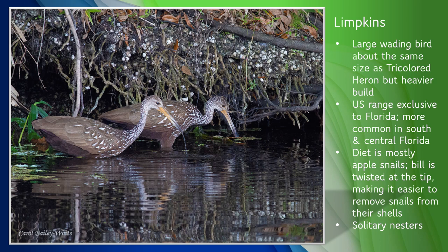Next is the Limpkin, a large wading bird about the same size as the tricolored heron at about two feet tall, but with a heavier build. They rely on freshwater habitats where apple snails, their primary food source, are common, and are somewhat endangered due to habitat loss. Their long sturdy bill is bent and twisted at the tip, which is an adaptation that makes it easier to remove snails from their shells. Their U.S. range is exclusive to Florida — they are more common in southern and central areas but are now regularly being reported in northeast Florida as well. They stalk their prey by slowly walking through shallow water. Unlike many of the wading birds, Limpkins are solitary nesters. There is nothing quite like the haunting cry of a Limpkin on the St. Johns River.